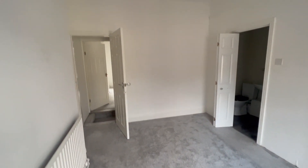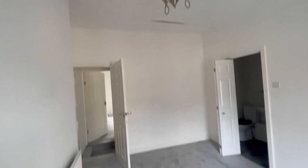Up the stairs we go, and then into the two bedrooms. We'll go left first. This space was actually being used as like an office by the old tenant — there's a desk there.